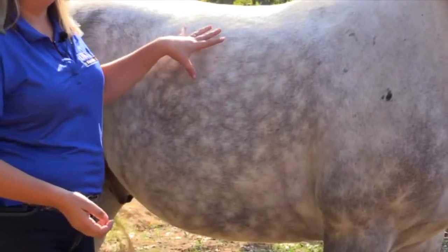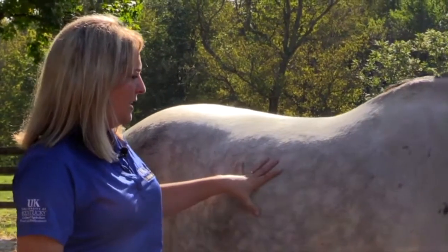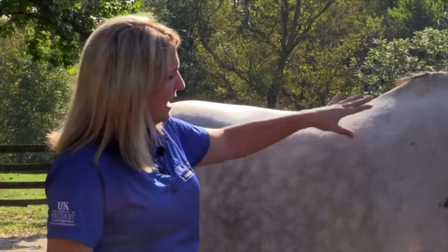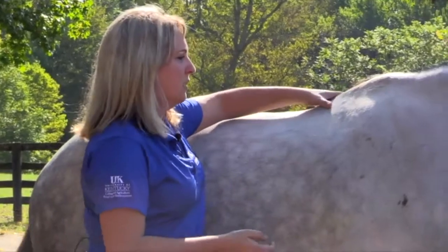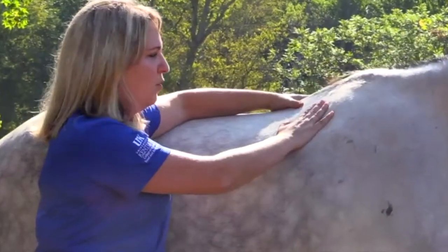So we look at the fat deposits of the ribs first — we look, then we touch the ribs. Then I go to the withers of the horse and feel the amount of fat deposit around the withers.